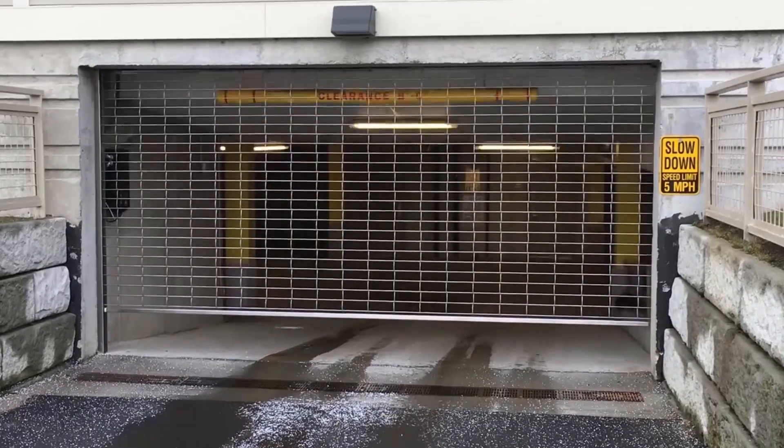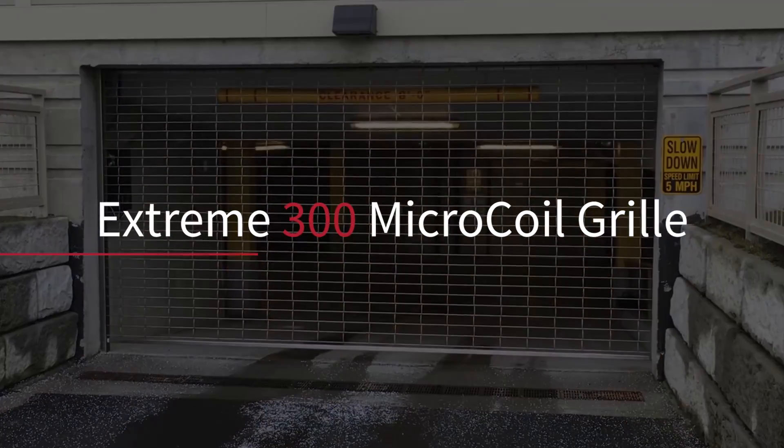For big performance in small spaces, choose the Xtreme 300 Series Microcoil Grill.